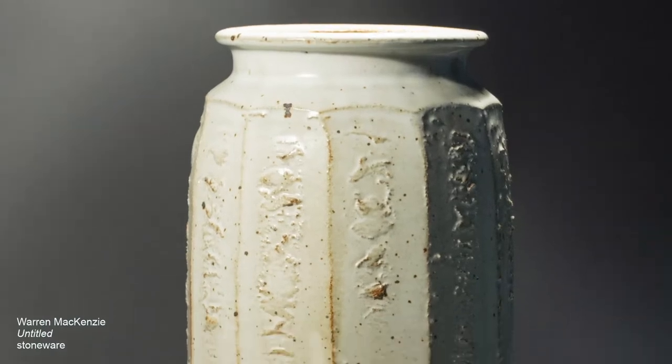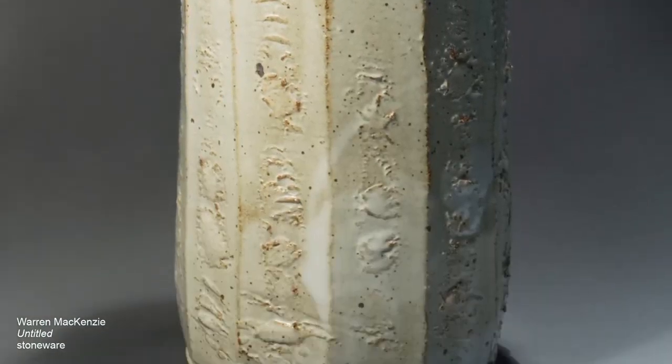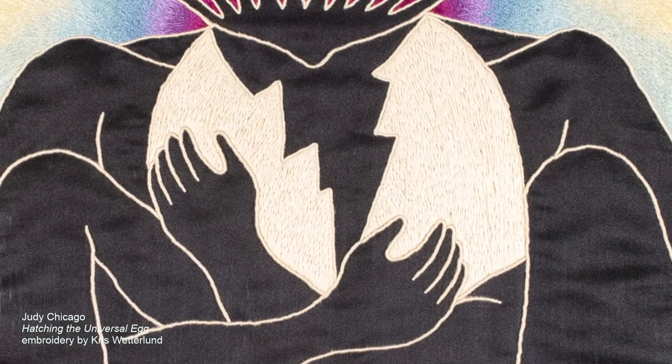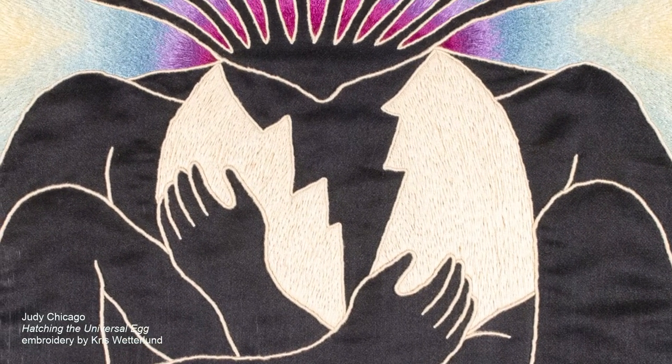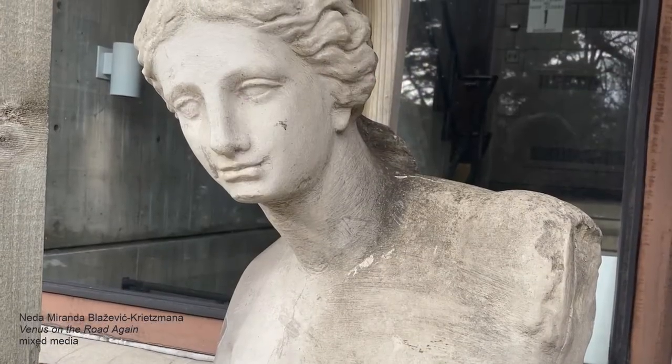Today's virtual tour includes a small sampling of artwork installed in common areas of Derham Hall and Corita Catherine, also known as CDC. However, viewers will notice that there is fine art installed in nearly every building on campus and throughout the outdoor grounds at St. Kate's.